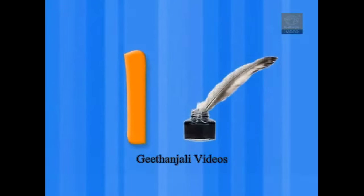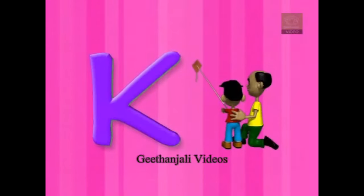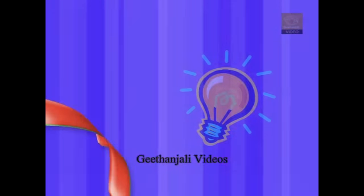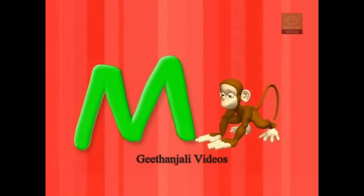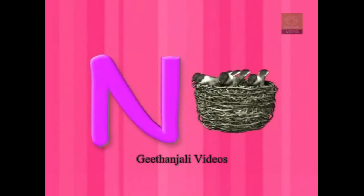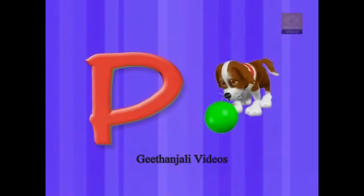I for igloo, J for jug, K for kite, and L for light, M for monkey, N for nest, O for owl, and P for pet.